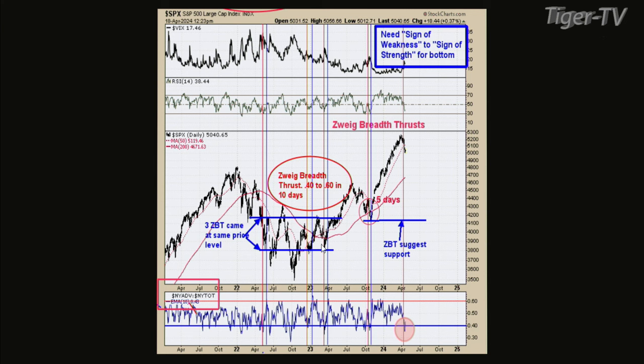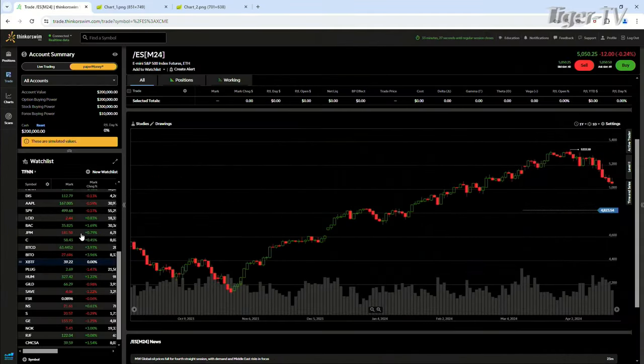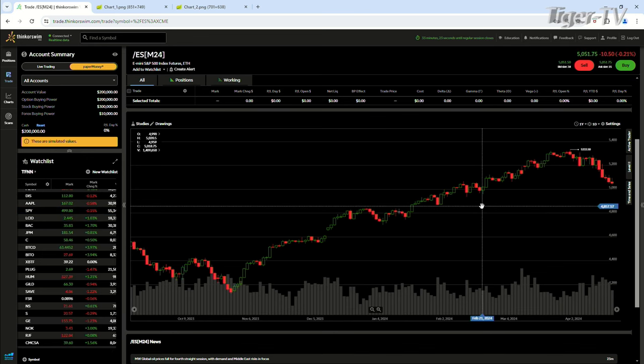The ES Mini is trading right around 5,050 and the SPY is right under 500 — about 499 right now. A lot of this run-up had been going because of ideas of lower interest rates. Obviously that has changed a little bit. But this could also be a general overreaction, kind of an oversold condition.